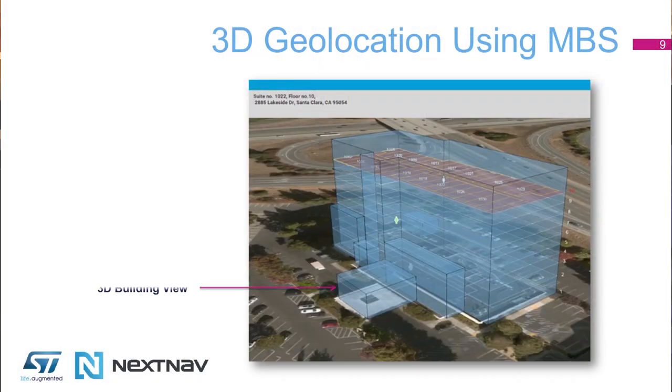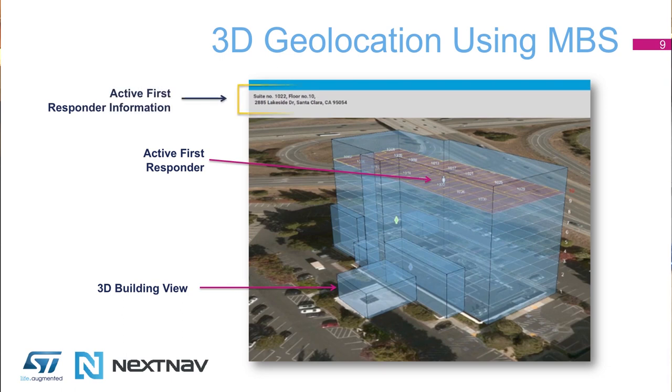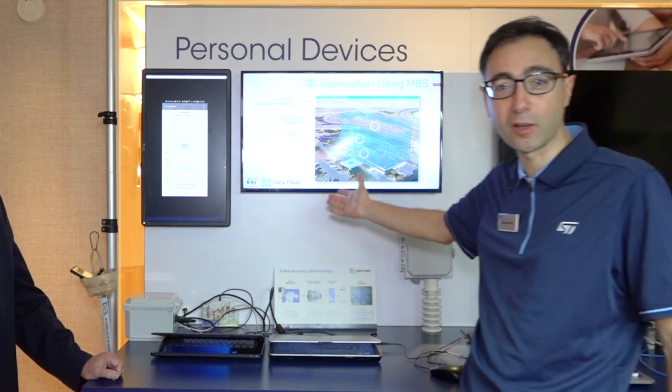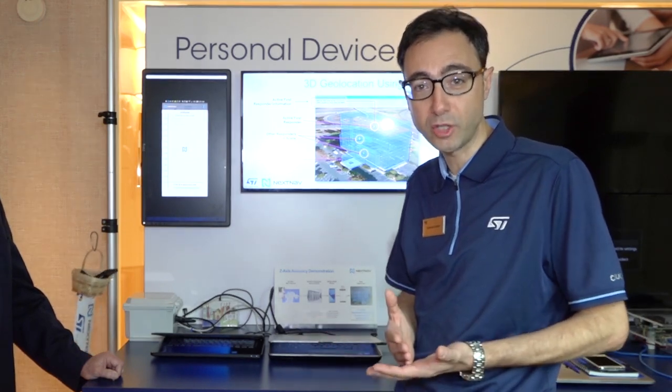The second part is showing the indoor localization. When you are outside, you can use different techniques to localize people — in this case RF triangulation. But when you are inside, due to the degradation of the RF signal and the issues associated with triangulation, this is very difficult, which is where ST's contribution achieves this result.